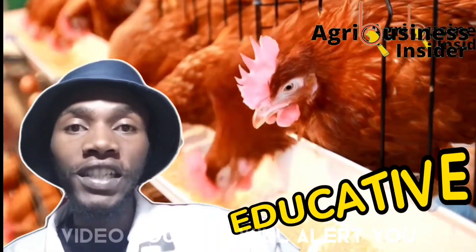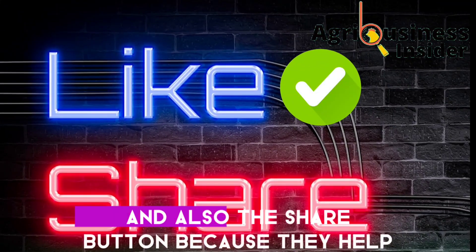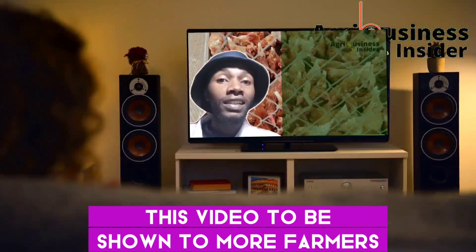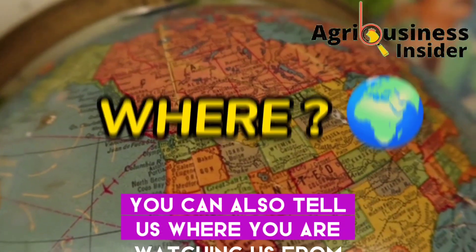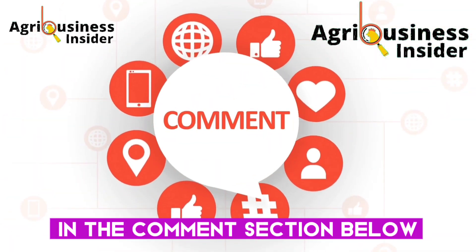Also make sure to hit that like button and the share button, because they help this video to be shown to more farmers so that they can get this important information. You can also tell us where you are watching from and leave your suggestions and questions in the comment section below.